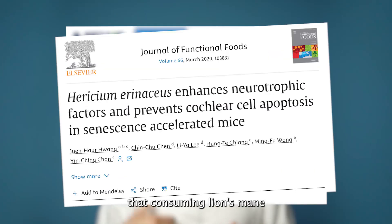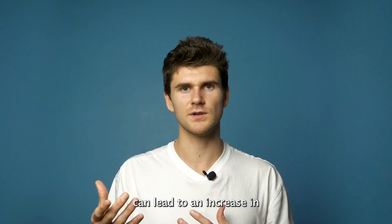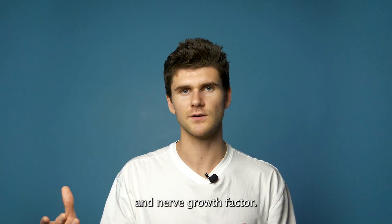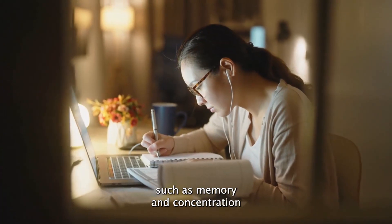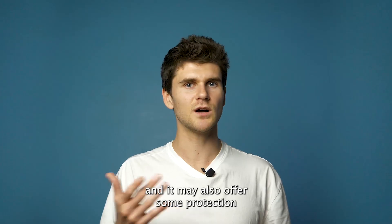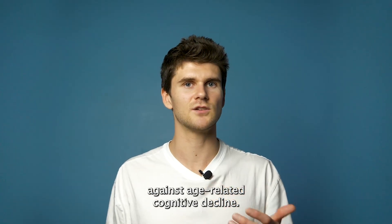Numerous studies have shown that consuming lion's mane can lead to an increase in brain-derived neurotrophic factor and nerve growth factor. This is associated with enhanced cognitive functions, particularly in areas such as memory and concentration, and it may also offer some protection against age-related cognitive decline.